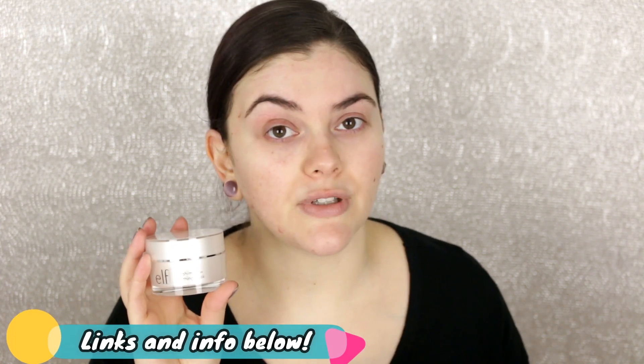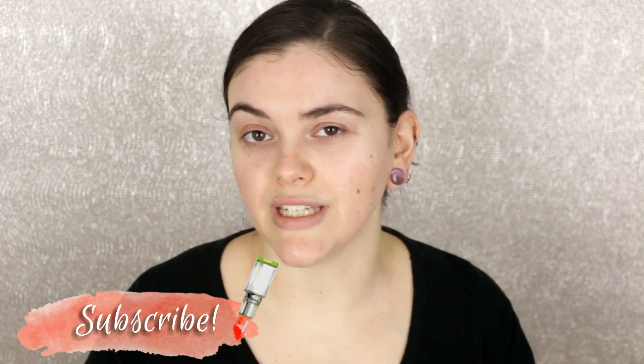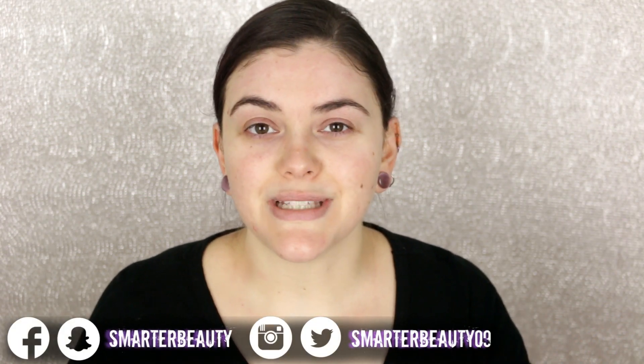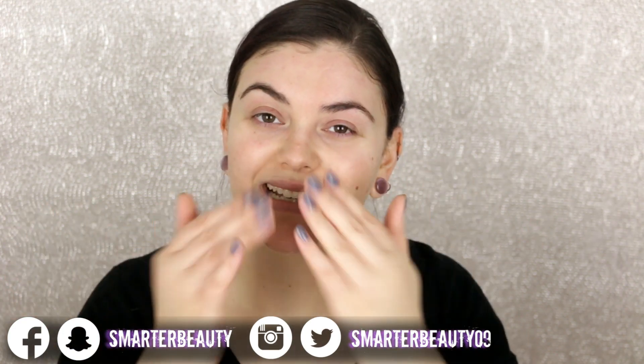That is everything, you guys — thanks so much for watching. Be sure to hit that subscribe button so you don't miss out on new videos every single week on Tuesdays, Fridays, and sometimes Sundays at 10 a.m. Eastern Standard Time. I'll see you all in the next video — remember, smarter beauty is better beauty. Bye guys!